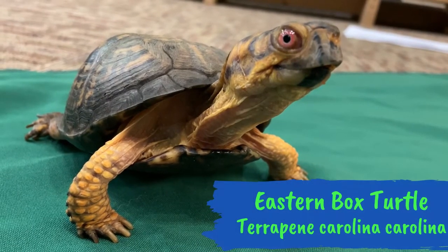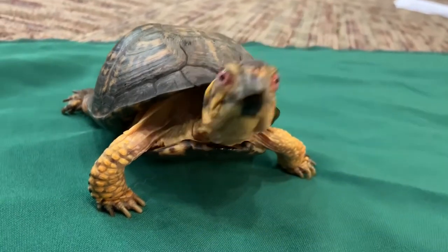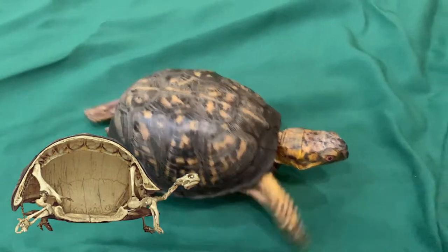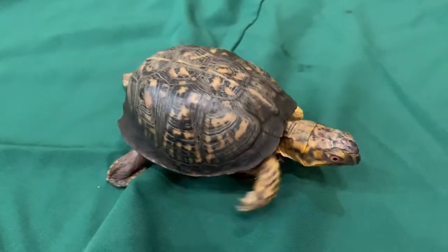First, let's take a look at the eastern box turtle, North Carolina's state reptile. Turtles are covered in a shell. The shell is a bone, just like our bones, made of calcium, and this shell is covered in a layer of scales.